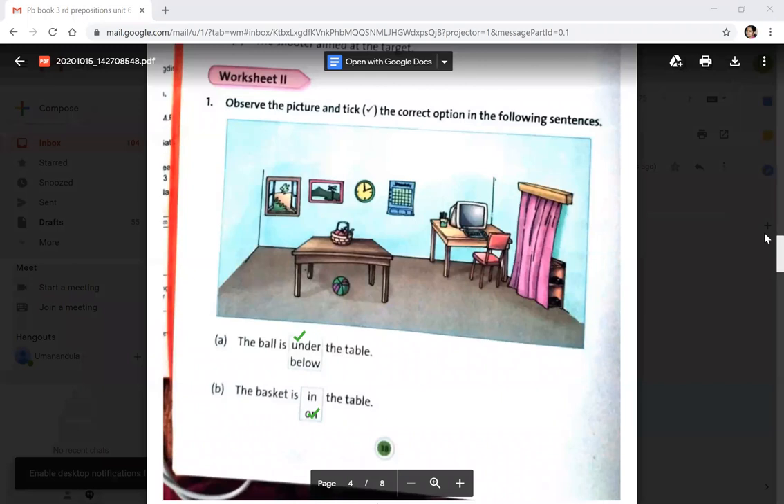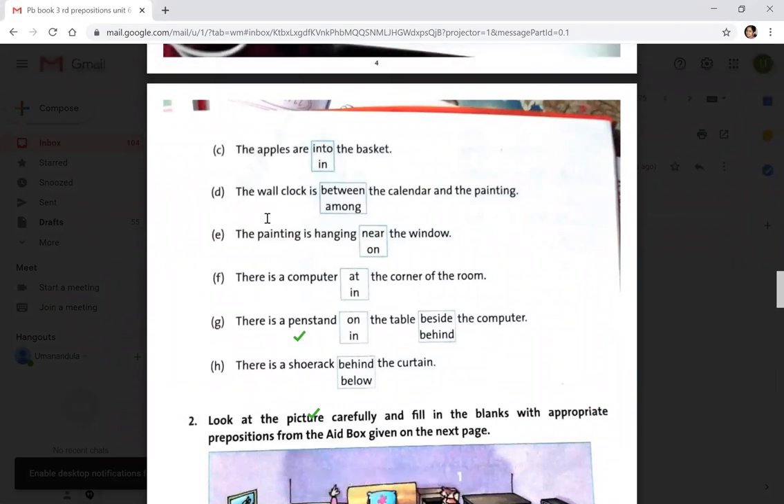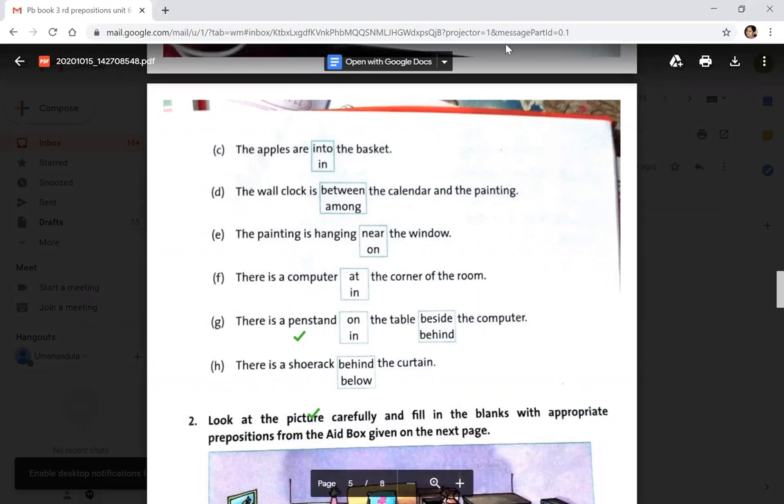The apples are in the basket — tick 'in the basket'. The wall clock is between the calendar and the painting — not among, but between. The painting is hanging near the window. There is a computer at the corner of the room. There is a pen stand on the table beside the computer. There is a shoe rack behind the curtain.